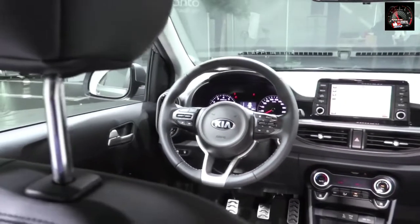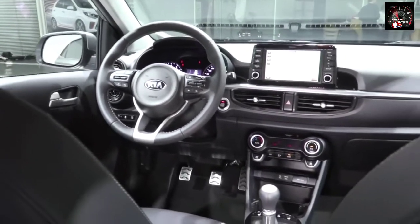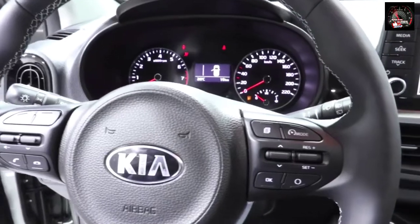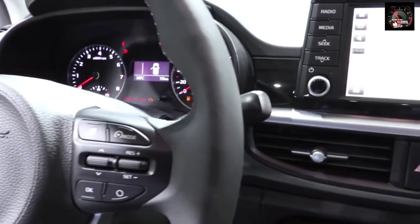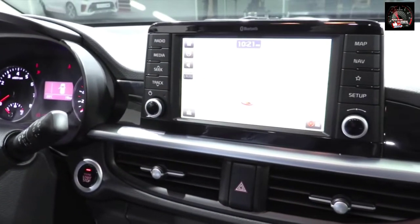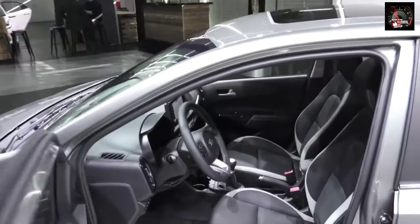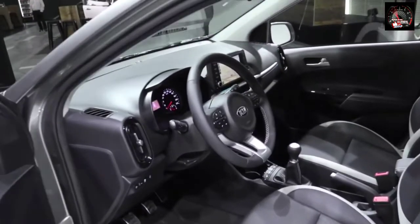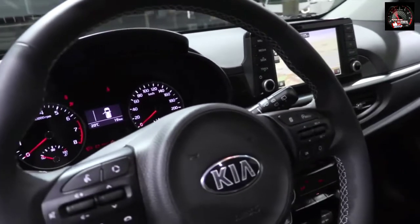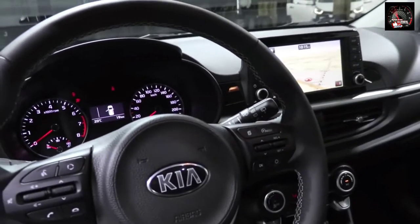It's inside the new Picanto where you'll notice the biggest changes over the old car. Front and centre is a new 7-inch touchscreen infotainment system which sits at the heart of the centre console and will be standard on every car. Kia says it wants owners to customise their cars as much as possible, so five colour packs will allow buyers to make their Picanto their own with different colours of seats and stitching.